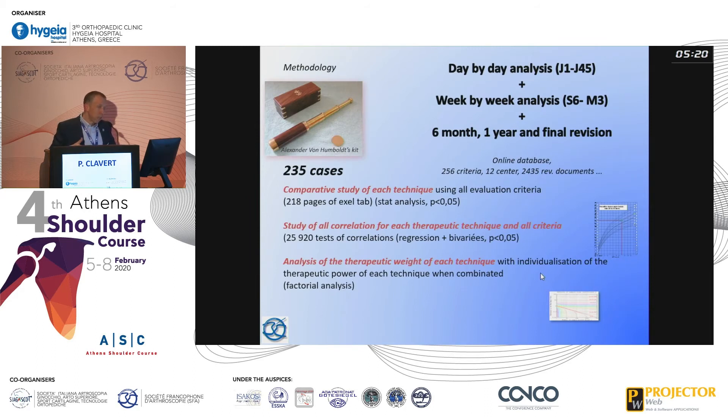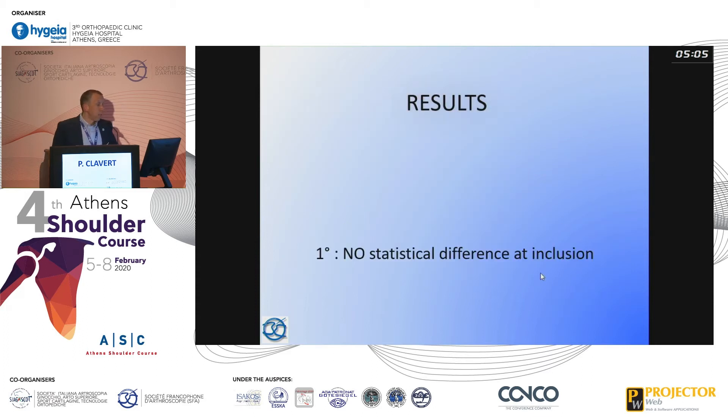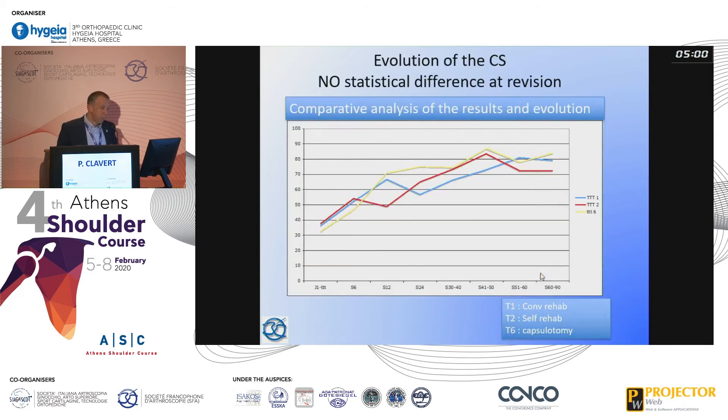Results are expressed with a day-by-day analysis during the first 45 days, then weekly until month three, and at six months, one year, and final revision. For all patients, there was no statistical difference at inclusion across the three groups. The evolution curves look similar across all three groups from beginning to end.